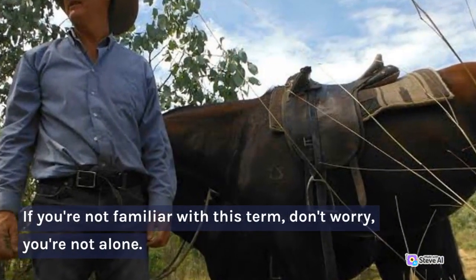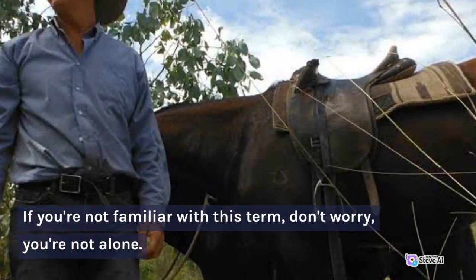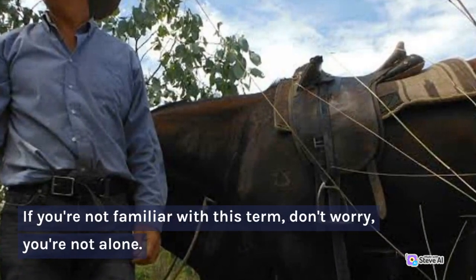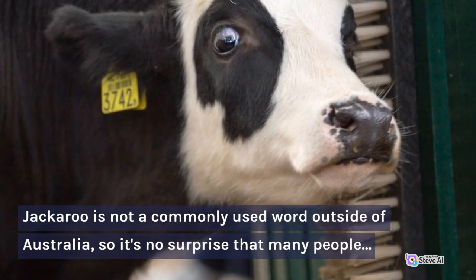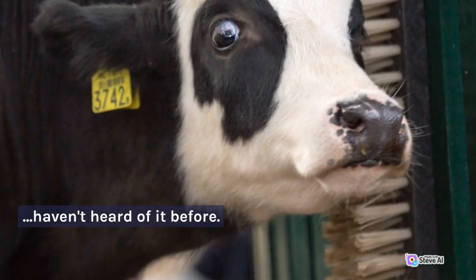If you're not familiar with this term, don't worry, you're not alone. Jackaroo is not a commonly used word outside of Australia, so it's no surprise that many people haven't heard of it before.